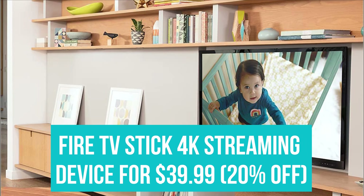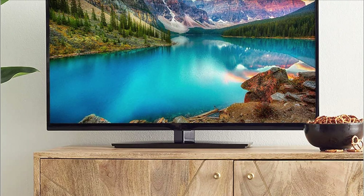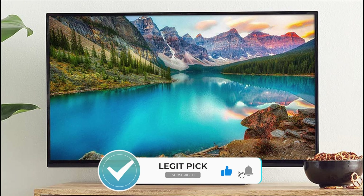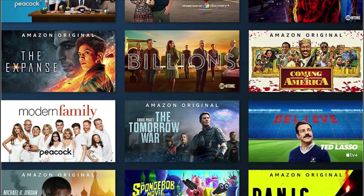Fire TV Stick 4K Streaming Device for $39.99. If you're looking to upgrade your streaming capabilities to 4K, the Fire TV Stick is a great option. Aside from top-notch picture and sound, the remote comes equipped with Alexa, so you can start watching your favorite show, change the volume, or turn off the TV completely hands-free.